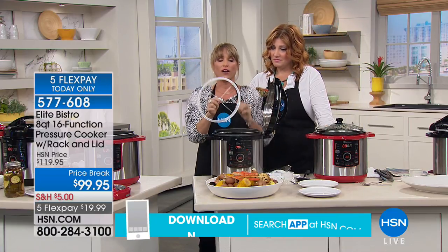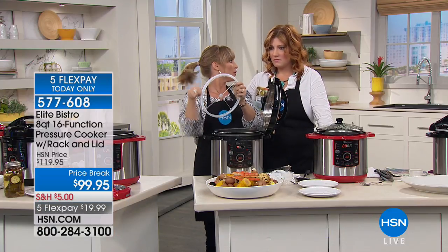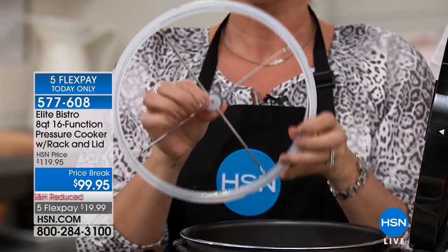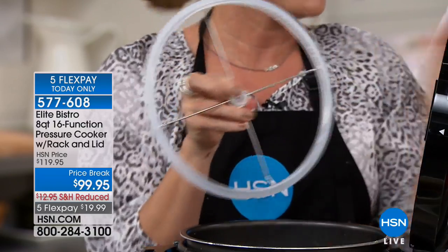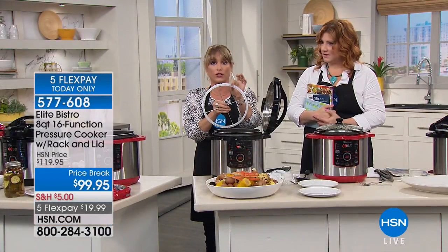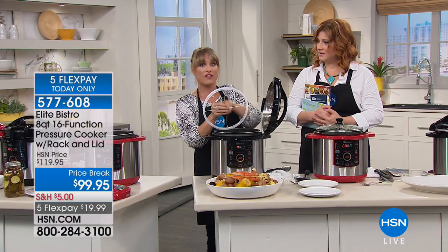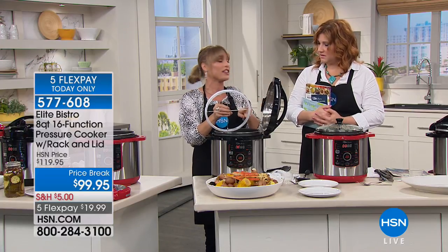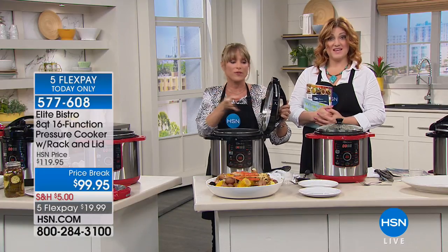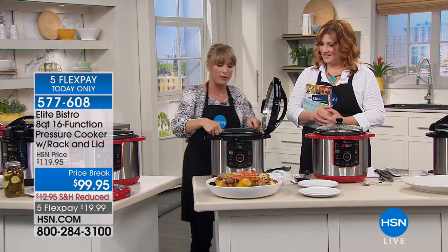The sealing ring pops right out. With other brands they try to sell you extra rings because they're hard to clean and sometimes hold odors. Elite Bistro changed the game — yours just pops on and off so you can dishwash it. You can dishwash everything except the actual pressure base itself. The ring is easy to clean, easy to remove, easy to insert — not anymore a problem.